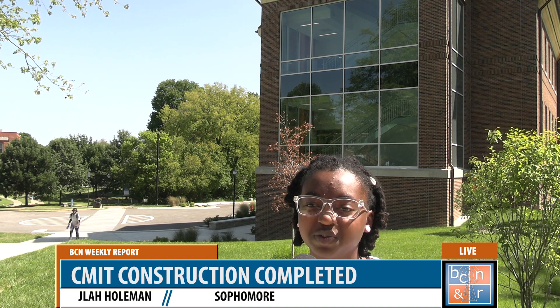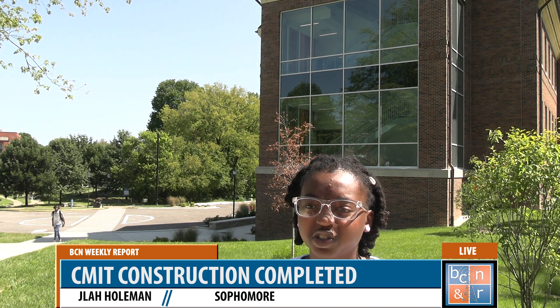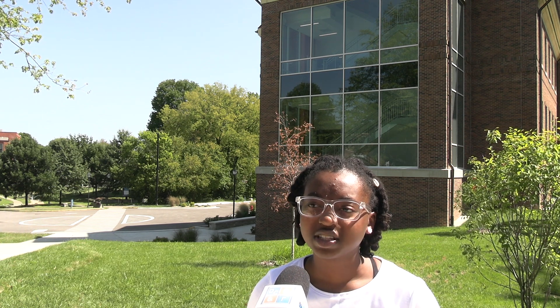Many believe that the building's production was a great addition to campus. I like that CMIT is a new addition to campus — it has nice study spaces. I love the design and architecture. It's pretty lively in there because it's new, so lots of new people are in there all the time.